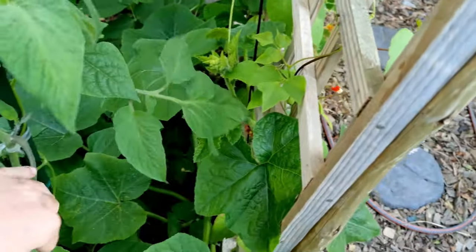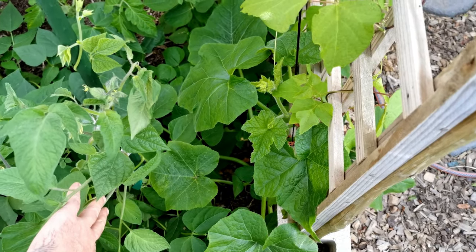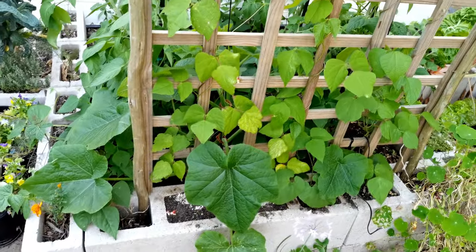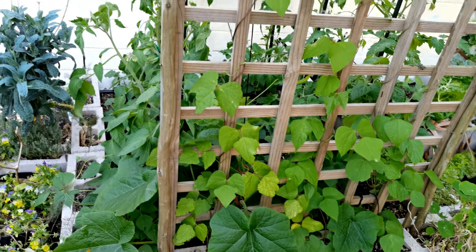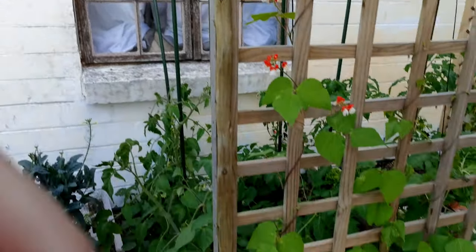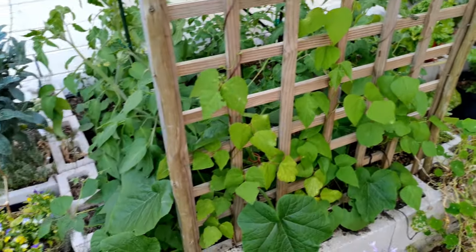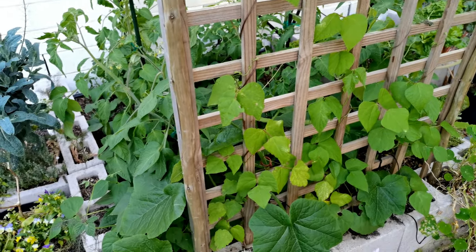Inside here I have some pumpkins as well — these are going to be grown up this trellis. You can see they are really busy sticking their tendrils through, and this trellis has Austrian kefir bonen beans already going all the way up. The idea is that the beans will go up with the pumpkins on top, the pumpkins will slightly shade the beans, and all the fruit will hang down so we can just pick as we go by.